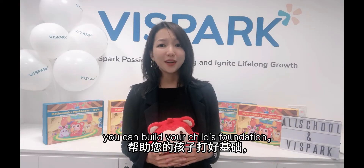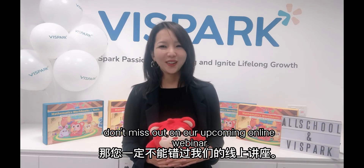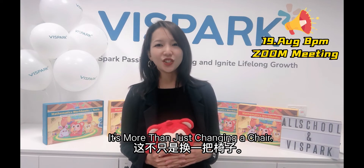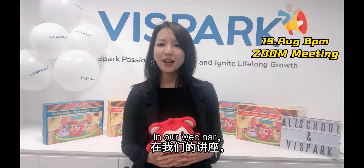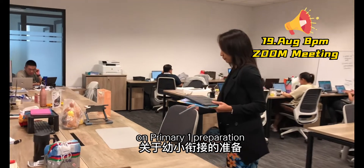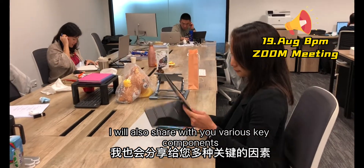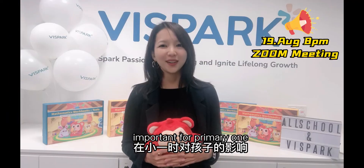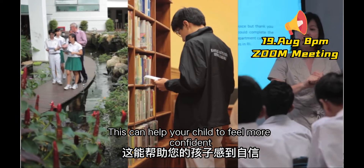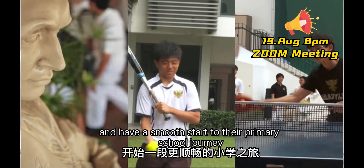If you want to know how you can build your child's foundation, don't miss out on our upcoming online webinar — it's more than just changing a chair. In our webinar, I will provide essential tips and information on primary one preparation, and share various key components important for primary one. This can help your child feel more confident and have a smooth start to their primary school journey.